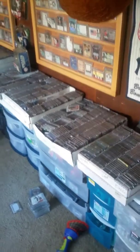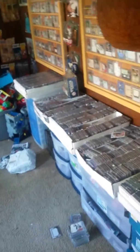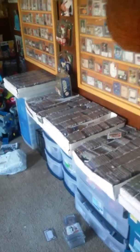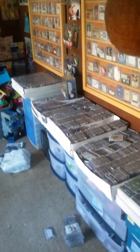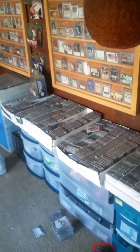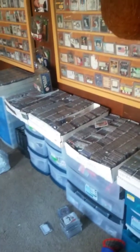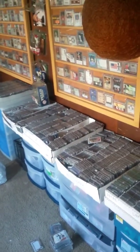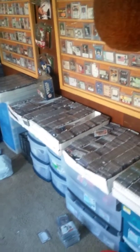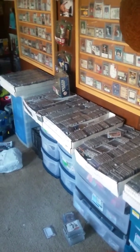Hey guys, card collector 10-25-79 here, back with a Saturday fun video. I'm going to show you guys my Cal Ripken Jr. collection. As you guys know, or if you're new to my channel, my main player collection is Cal Ripken Jr. I've been collecting him since '95, '96, and I figured he would be a good investment, and I've just been hooked ever since. I try to pick up as many cards as I can when I find them for decent deals.